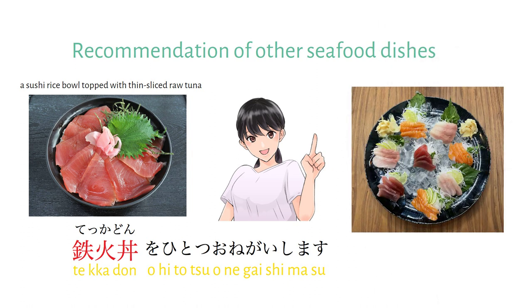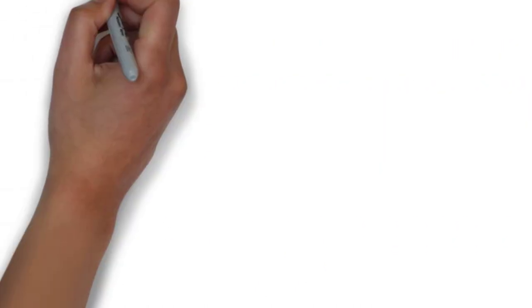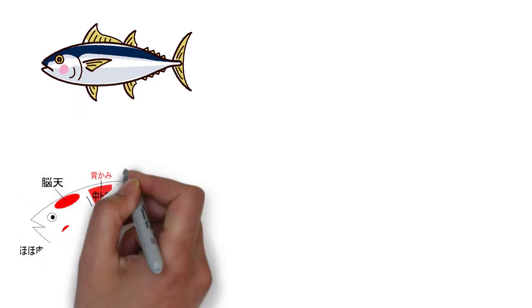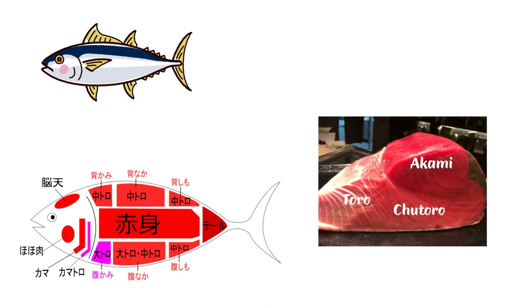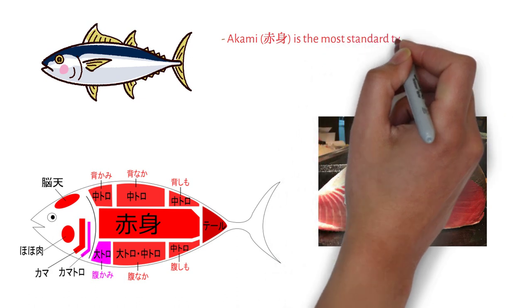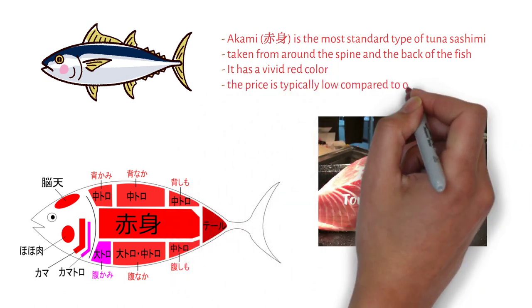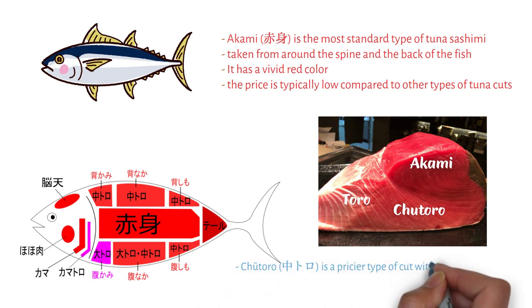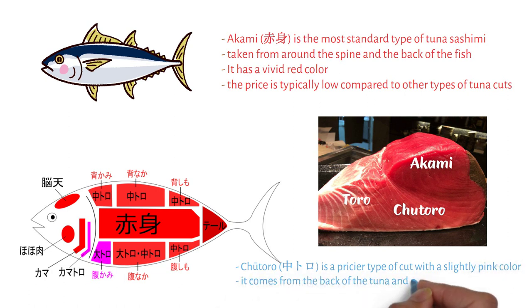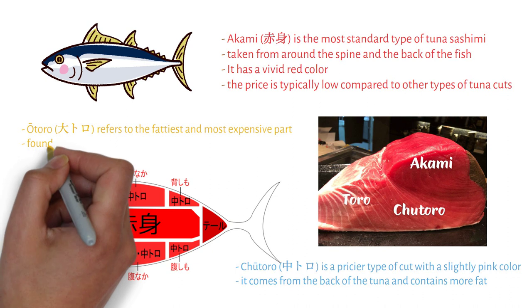You can also try another Japanese staple: sashimi. It's typically served as separate pieces of thinly sliced raw fish. Tuna is one of the most popular fish for sashimi in Japan. The color tone of maguro sashimi depends on which part of the body was used. Akami is the most standard type, taken from around the spine and back — it has a vivid red color and is typically lower in price. Chutoro is a pricier cut with a slightly pink color from the back, containing more fat. Otoro refers to the fattiest and most expensive part, found around the belly.